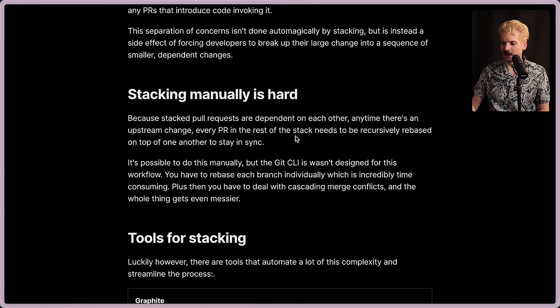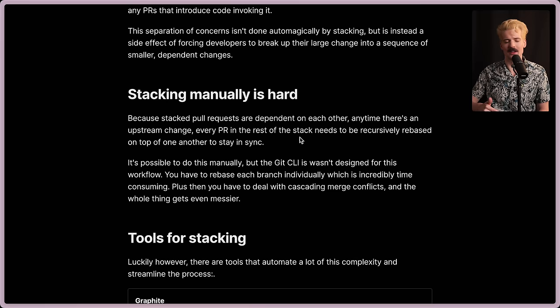Stacking manually is hard. Because stacked pull requests are dependent on each other, anytime there's an upstream change, every PR in the rest of the stack needs to be recursively rebased on top of one another to stay in sync. And I don't trust rebasing — I'm scared of it. Doing that manually is terrifying. It is possible to do, but the Git CLI wasn't designed for this workflow. You have to rebase every branch individually, which is incredibly time consuming, plus you have to deal with cascading merge conflicts, and the whole thing gets even messier.